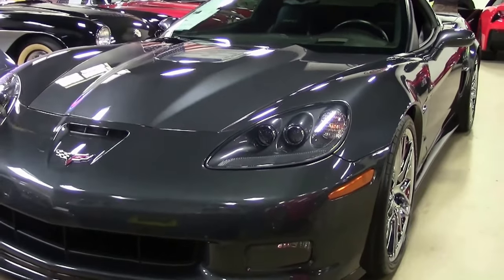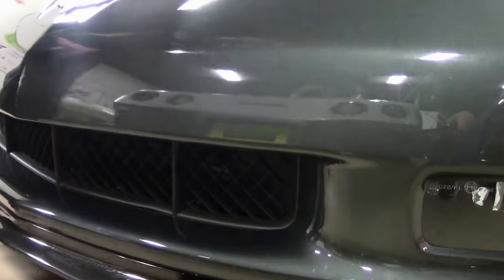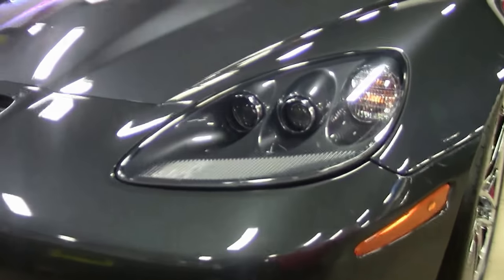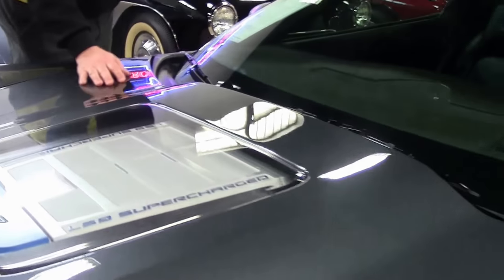As you would expect, a car with only 10,000 miles is in great shape. Our front splitter is nice and clean, there's no issues there, and our front paint as well as our headlights are nice and clear as well. And of course, the signature ZR1 with the window LS9 supercharger.